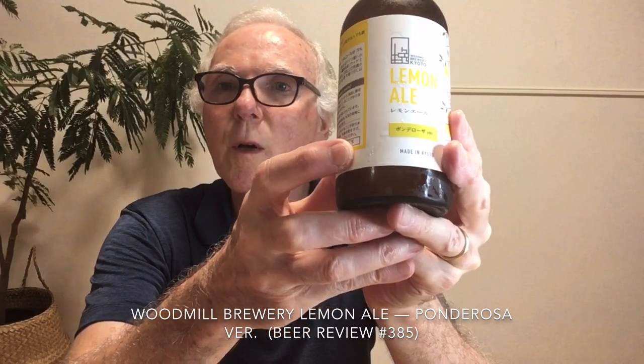It wasn't long ago that Kyoto was kind of a craft beer desert — people didn't go there very often to drink craft beer. But in recent years there's been a lot of development in the craft beer scene in Kyoto. Wood Mill is one of those breweries, and actually this beer is a collaboration with a craft beer bar called Beer and Cafe Hafen in Osaka. The ponderosa lemons come from Hiramatsu Farm near Okayama, in Kurashiki.